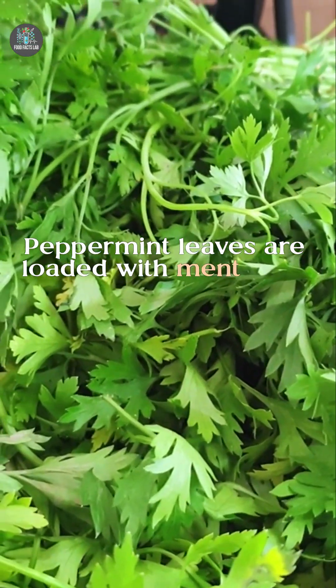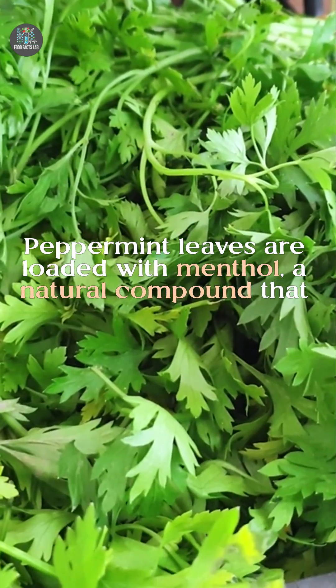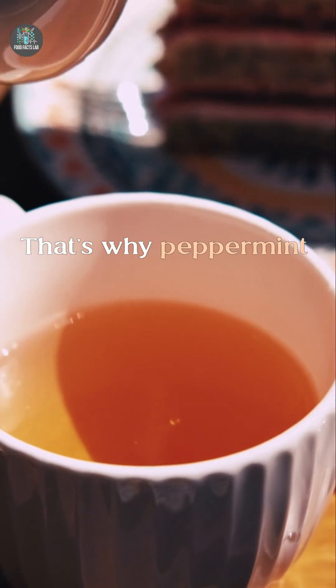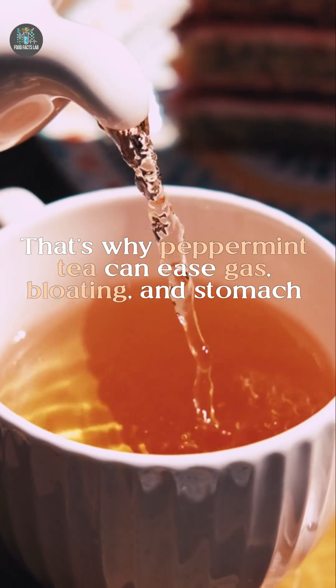Peppermint leaves are loaded with menthol, a natural compound that relaxes smooth muscle in your digestive tract. That's why peppermint tea can ease gas, bloating, and stomach discomfort.